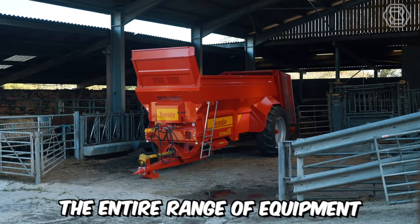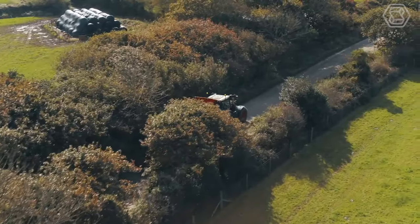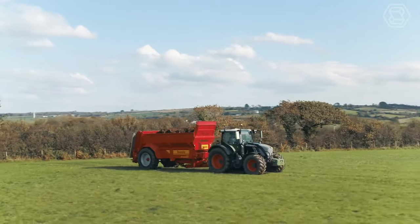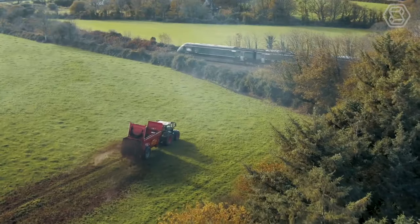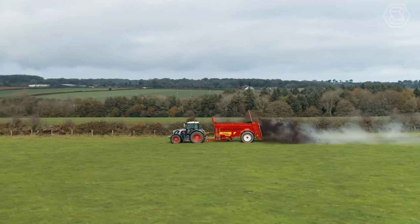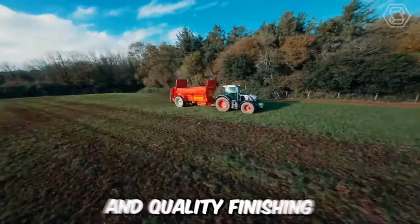The entire range of equipment from Titan is excellent without exception. Their machines have the right proportions and provide superior stability, maneuverability, cargo visibility, and excellent ground clearance. The main advantage is undoubtedly the fine shredding of fertilizing material, semi-solid manure, compost or waste, and even coverage of the fields. Not to mention the high working speed of the machines and the quality finishing.